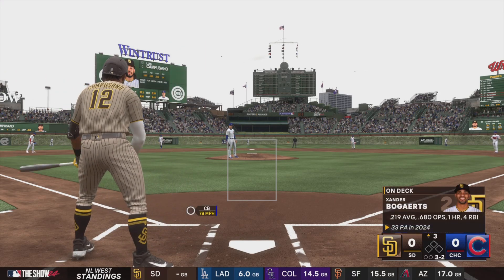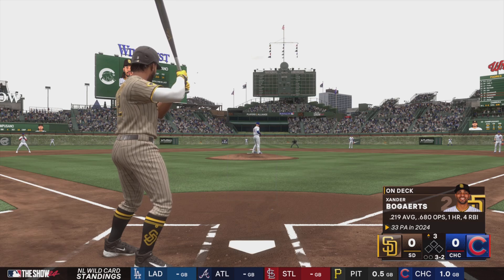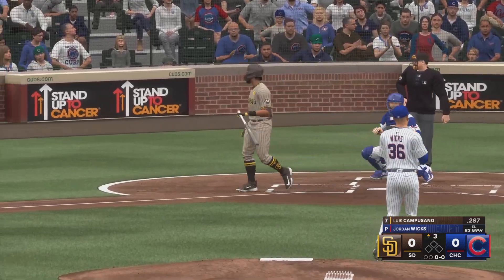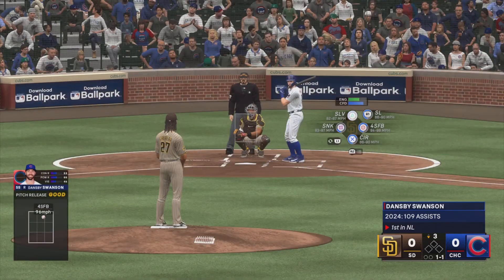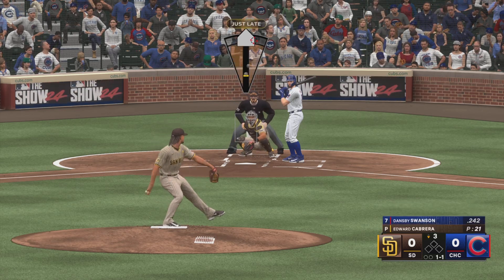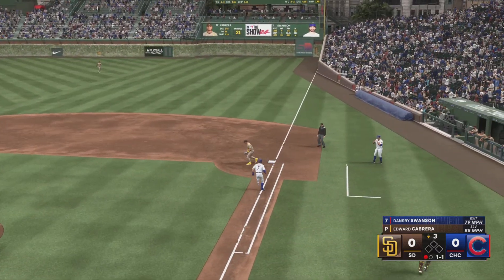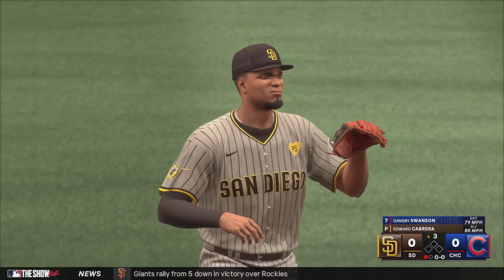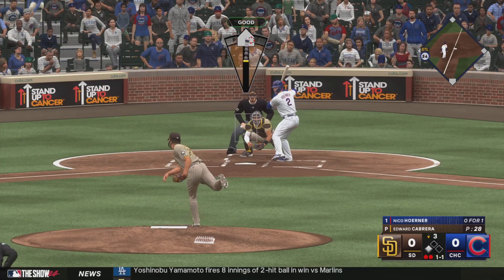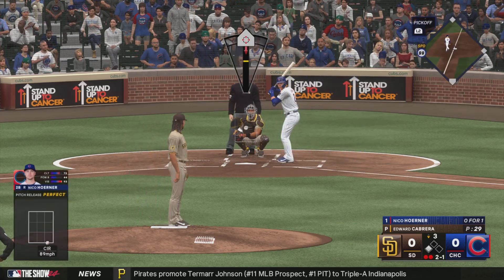Not close with that one, and the count's full. That one misses, so a leadoff walk. On the ground, right side — jump throw. And Swanson is set down. But when you've got opportunities to drive in runs, you've got to expand the zone. He's capable of going out there and doing damage with it.